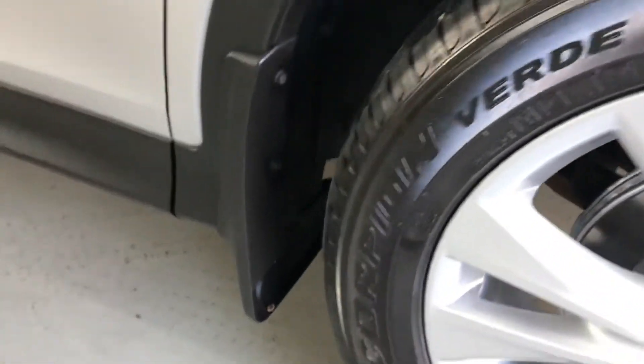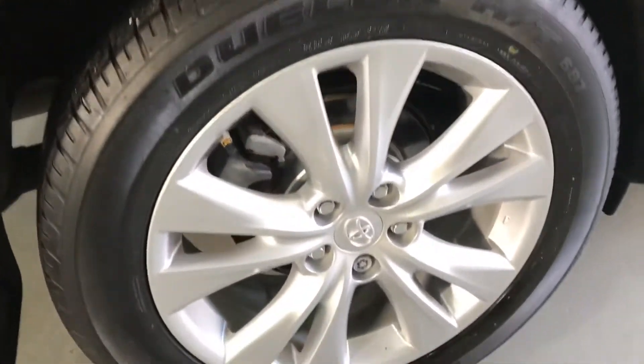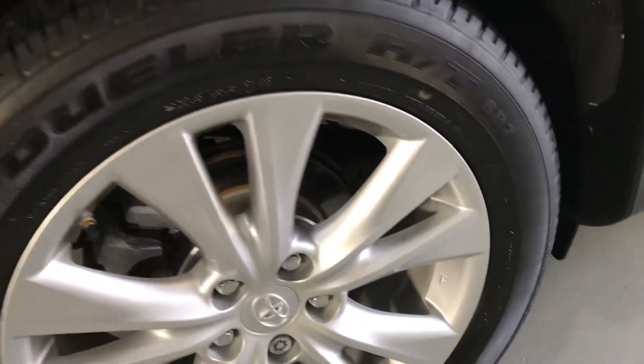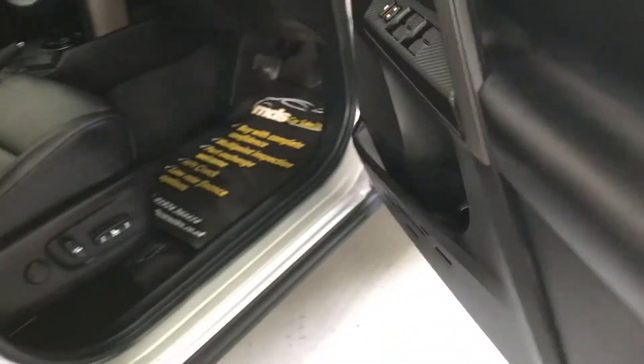We've got the mud flaps fitted to this vehicle as well, all ready for the winter. As I say, it is the four-wheel drive version. The rear wheel is exactly the same as the front — unmarked. It's a Bridgestone tyre on this rear with again an excellent level of tread. Branded tyres all the way around — it's always a good sign that the car has been looked after when the previous owner has taken pride in putting branded tyres on.